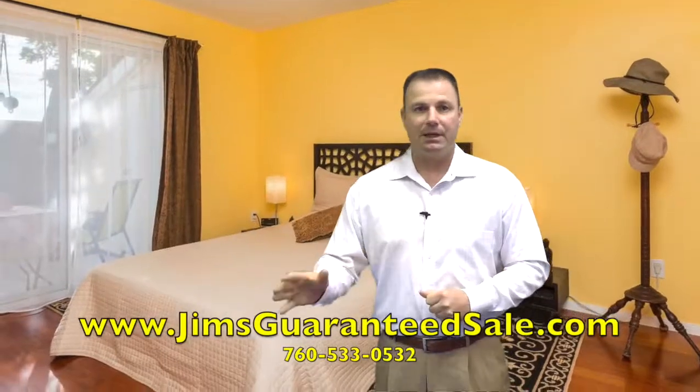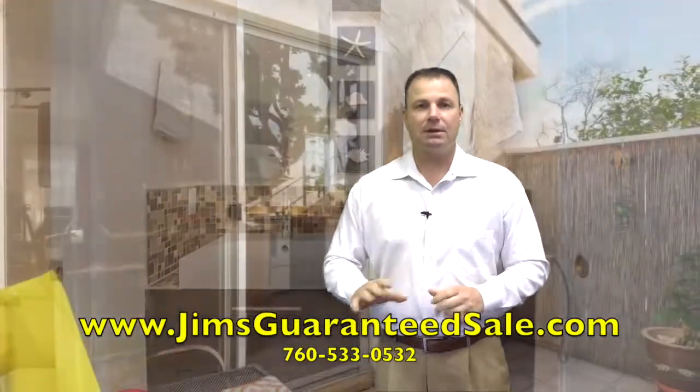If you want more information on this house before anybody else can get information, please give us a call back or respond to this email.